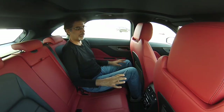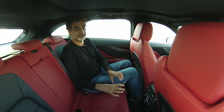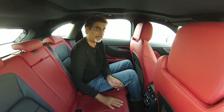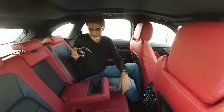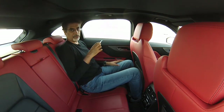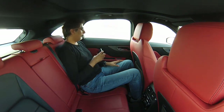In the rear you get an AC vent on each pillar plus two more in the middle, and a pretty much full suite of climate control buttons. There are no USB ports in the back, which is annoying, though there are power sockets on each side. ISOFIX is fitted — standard these days even on non-family cars. The centre armrest has no compartment, just a pair of cup holders. There's also a full-length sunroof, which is a nice touch.